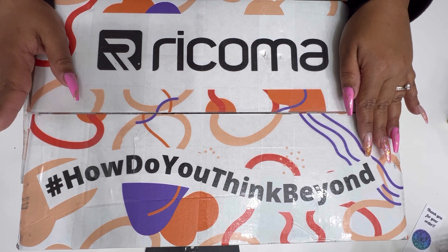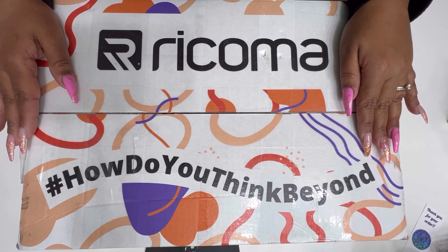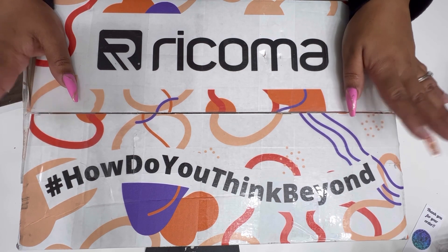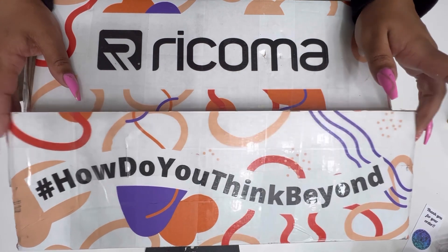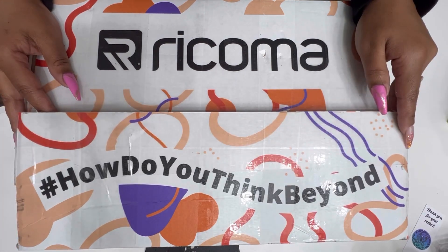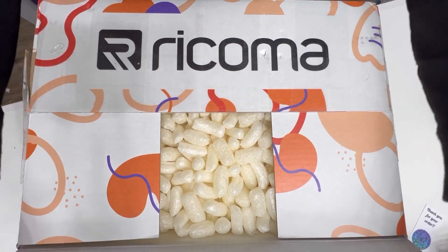I haven't looked in this box — it's been here for months. I think since like April, not sure. But yeah, it's been a long time and I have not opened it. I did cut it for easy access for this video, but yeah, we're gonna dig right on in and see what's in the box.